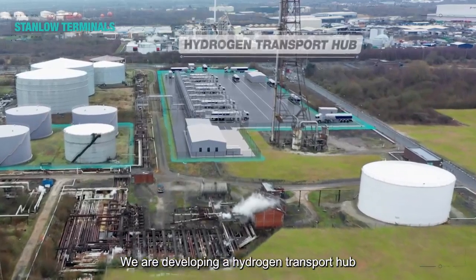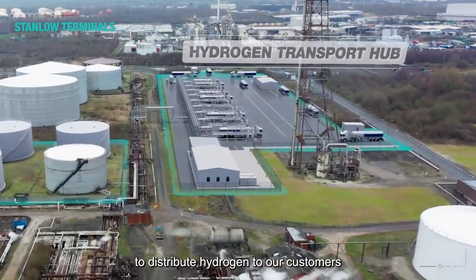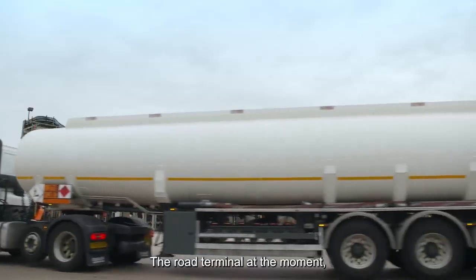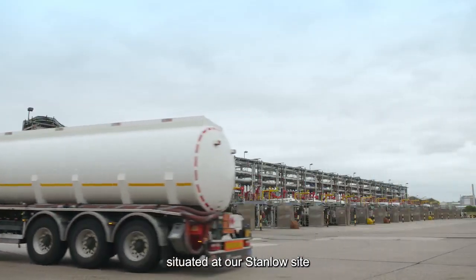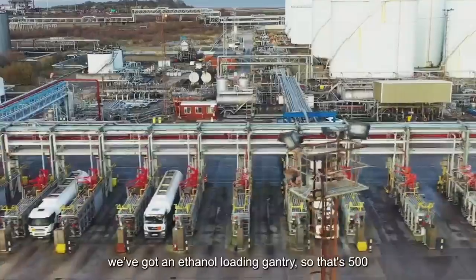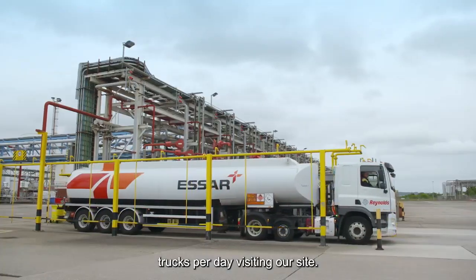We're developing a hydrogen transport hub that will allow us to distribute hydrogen to our customers as part of the hydrogen transition. The road terminal at the moment, situated at our Stanlow site, is Europe's largest road terminal. We've got 23 loading gantries and an ethanol loading gantry, so that's 500 trucks per day visiting our site.